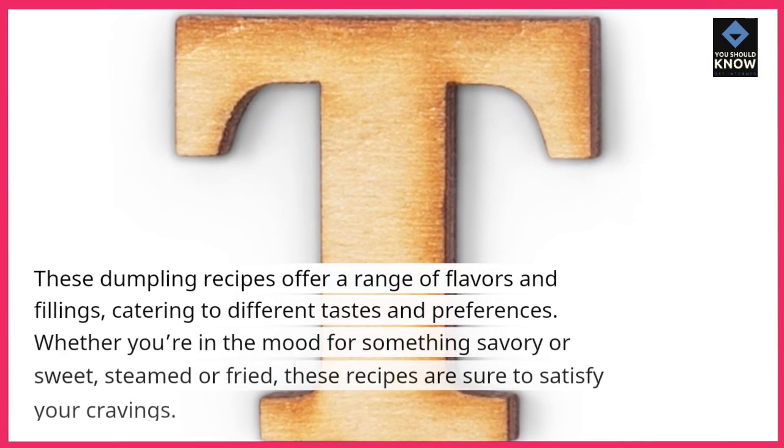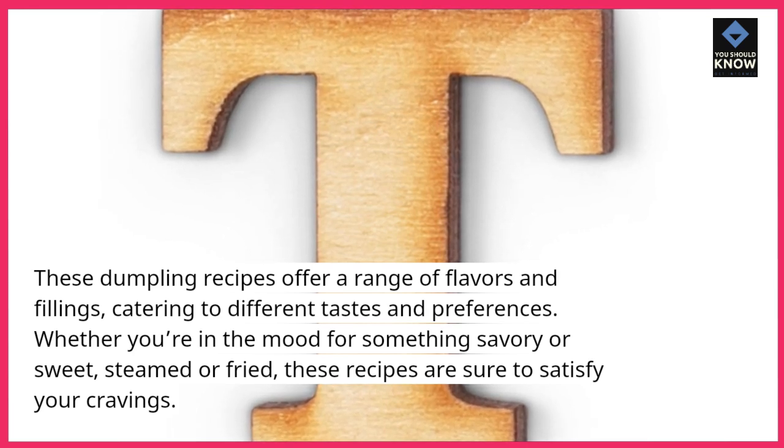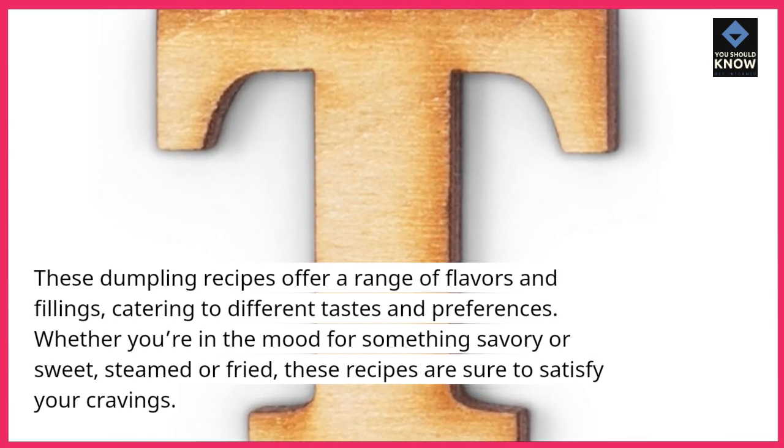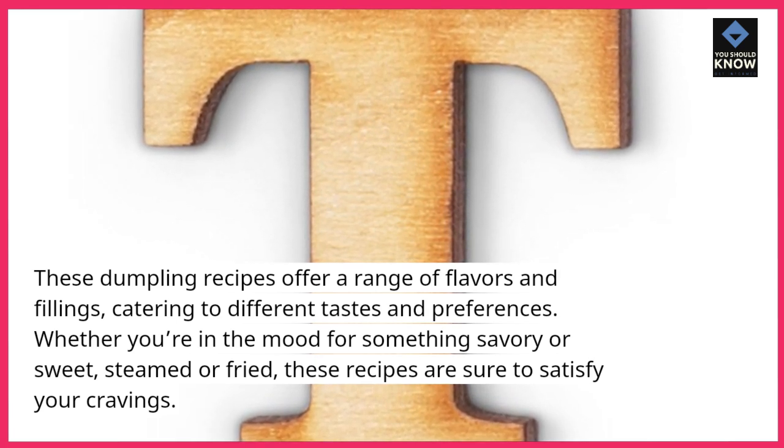These dumpling recipes offer a range of flavors and fillings, catering to different tastes and preferences. Whether you're in the mood for something savory or sweet, steamed or fried, these recipes are sure to satisfy your cravings.